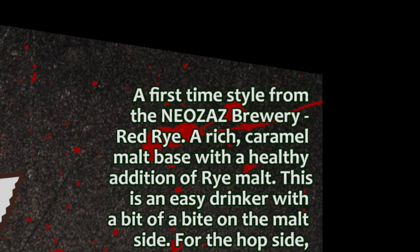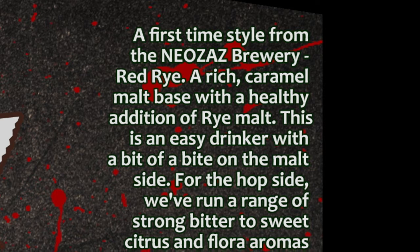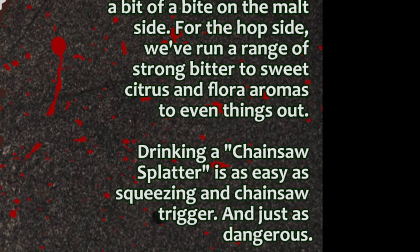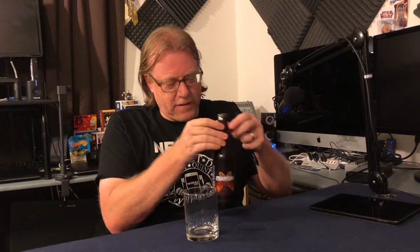The right side of the label reads: 'A first-time style from the Neozaz Brewery — Red Rye. A rich caramel malt base with a healthy addition of rye malt. An easy drinker with a bit of bite on the malt side. For hops, we've run a range from strong bitter to sweet citrus and floral aromas.' I didn't specifically measure IBUs, but from experience with the grain bill I'd estimate around five percent ABV — not a big beer, not quite a session beer either.